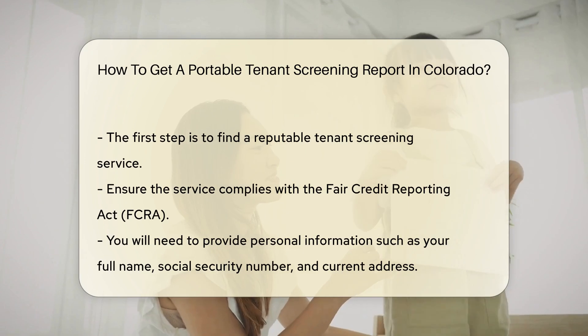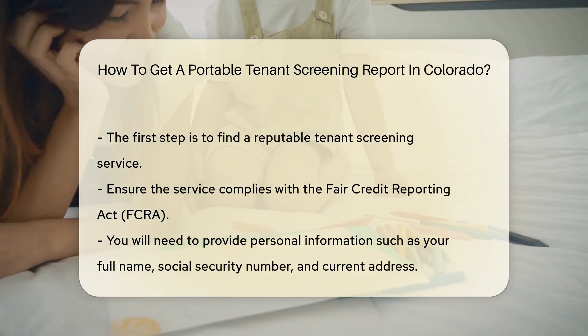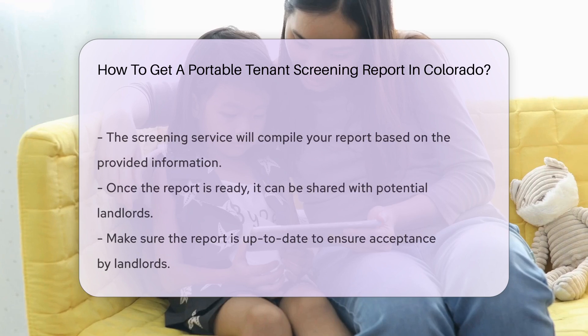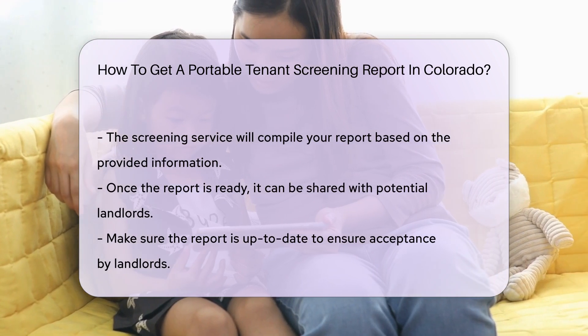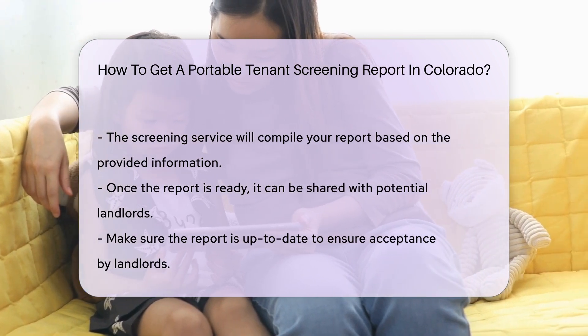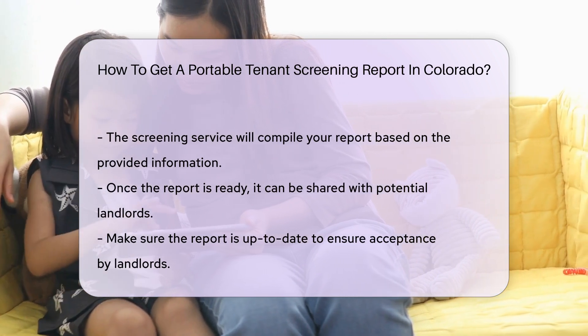Next, you will need to provide personal information. This typically includes your full name, social security number, and current address. The screening service will then compile your report. Once the report is ready, you can share it with potential landlords. Make sure the report is up to date, as an outdated report may not be accepted by landlords.